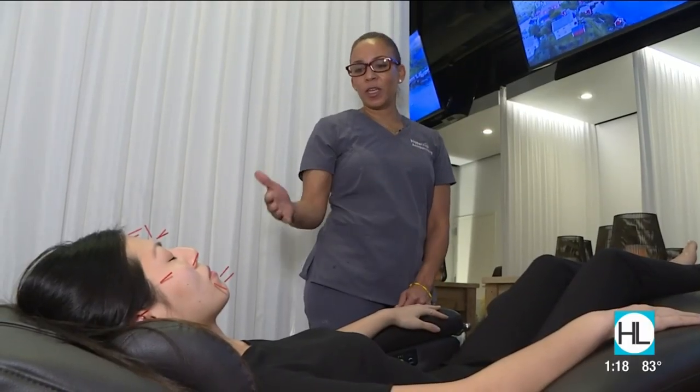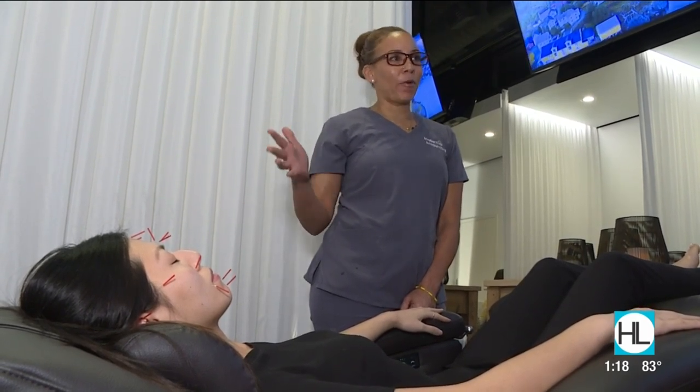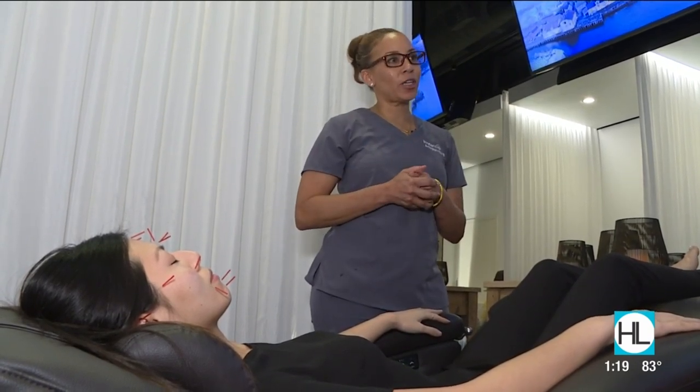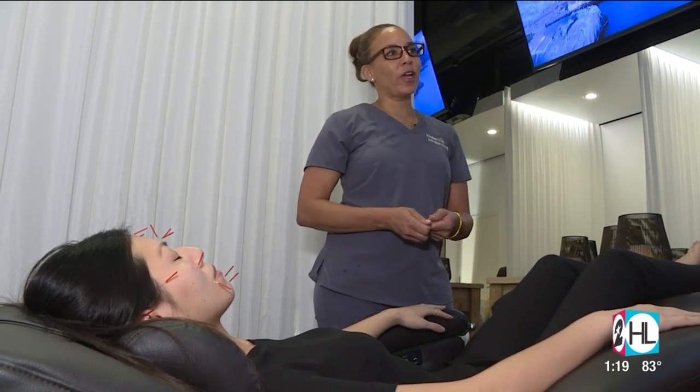With the needles, we've created basically a wound in the skin, and it's going to wake up the body and brain to start the healing process. That healing process is what stimulates collagen production, increases blood flow, and just hydrates and heals from the inside.